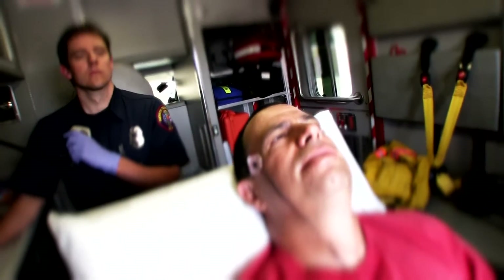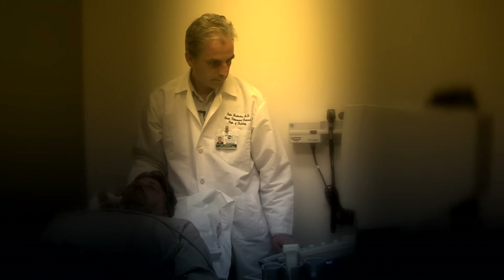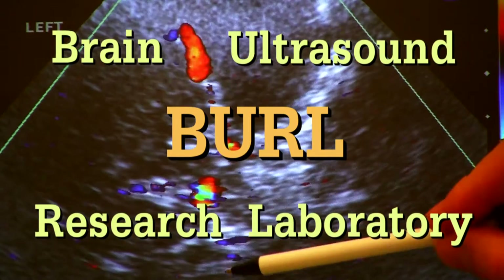But what if they could do more? What if the first responders could actually start a new life-saving treatment even before the patient reached the hospital? That "what if," plus many years of international education and experience in stroke treatment and brain ultrasound, have brought this stroke specialist to the development of a portable therapeutic device called BIRL — an acronym for Brain Ultrasound Research Laboratory.